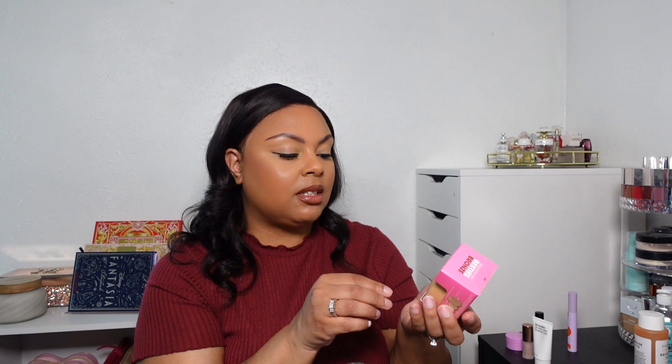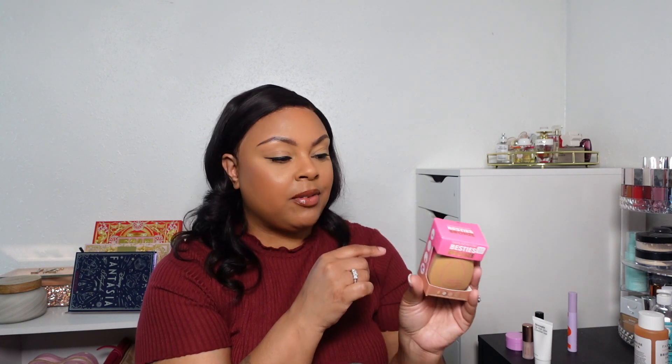Next up is the Beauty Blender Bestie Bronze. It comes with a sponge, a cleanser, a little scrub thing, and a case. I really wanted this for the case, especially for traveling to store the beauty blender in. And I really like the nude color sponges versus the pink ones — that's just a personal preference.